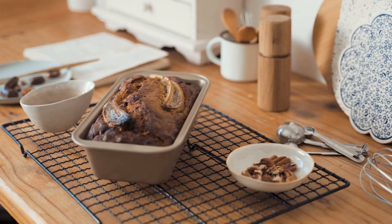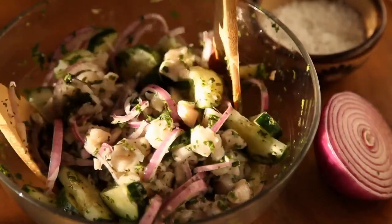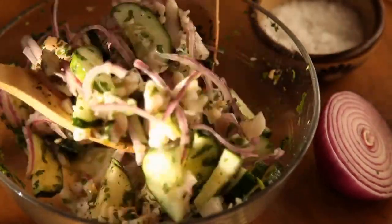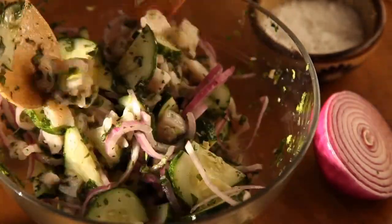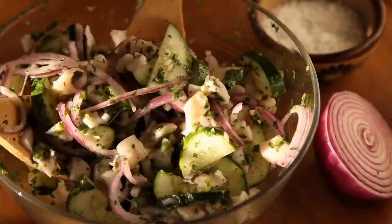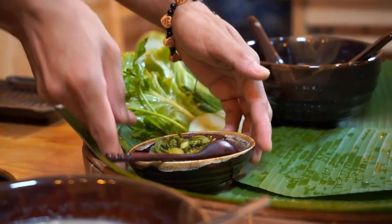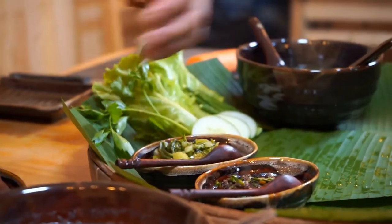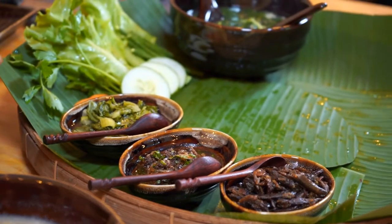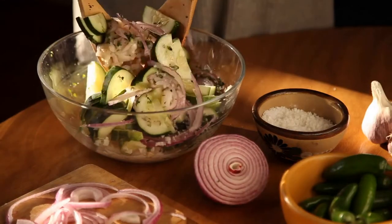The earlier English spoon handles terminate in an acorn, plain knob or a diamond. At the end of the 16th century, the baluster and seal ending becomes common, the ball being fig-shaped. During the Restoration, the handle becomes broad and flat, the bowl is broad and oval, and the termination is cut into the shape known as the hind foot in the first quarter of the 18th century. In the 18th century, the bowl becomes narrow and elliptical, with a tongue or rat's tail down the back, and the handle is turned up at the end. The modern form, with the tip of the bowl narrower than the base and the rounded end of the handle turned down, came into use about 1760.